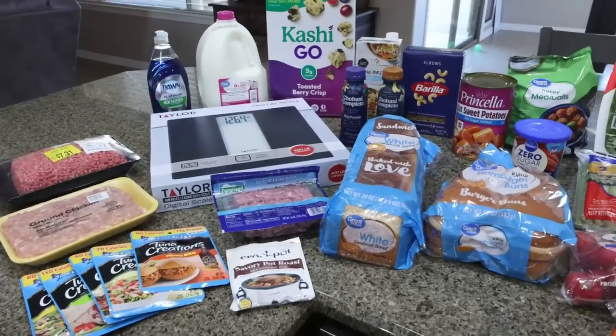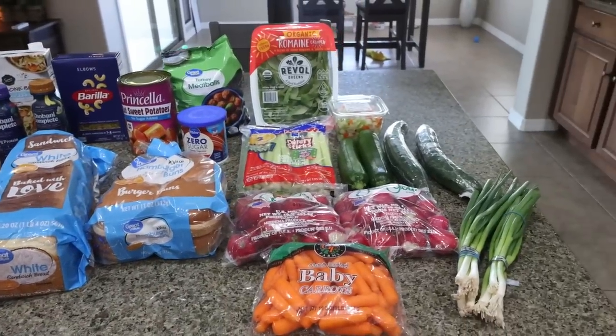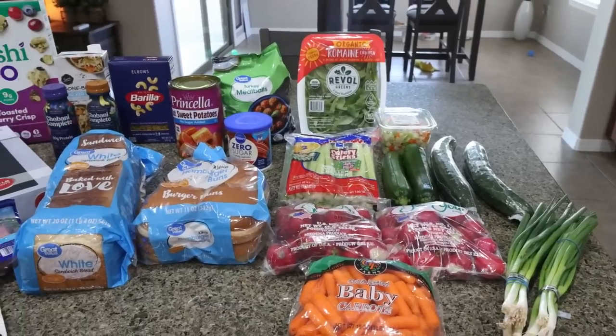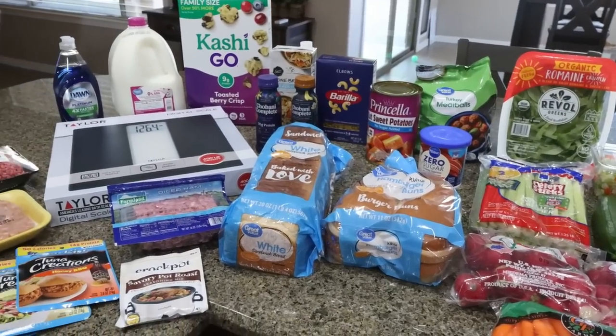This week I did my grocery shopping at Walmart. We didn't need a whole lot this week, but I am going to be making Troy's favorite pasta salad for him, and we just needed to stock up on some staples. I did pick up a couple of new things, so let's jump into the grocery haul.